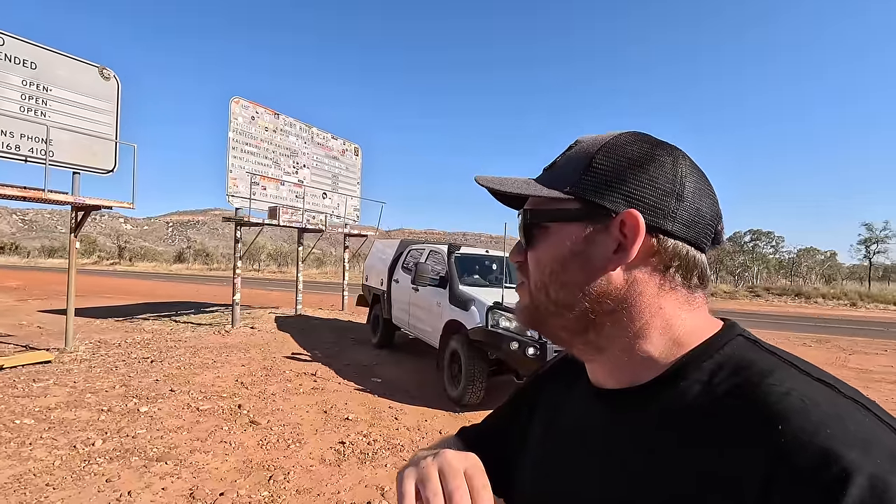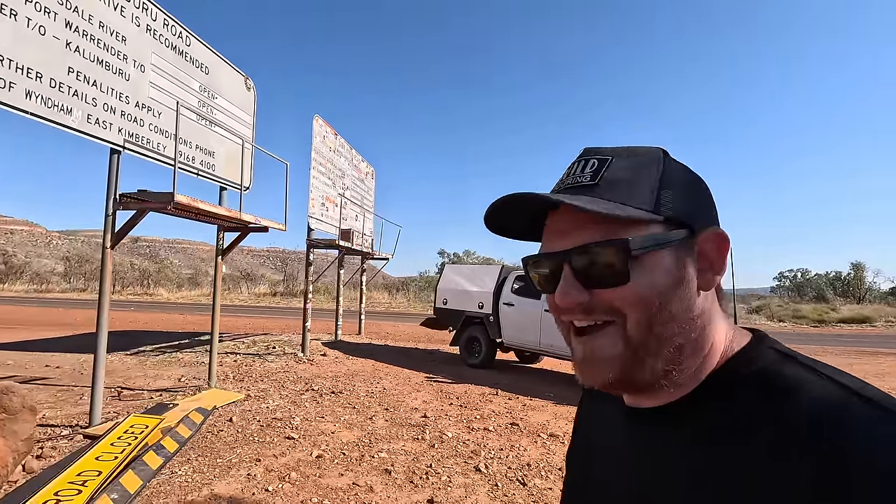Let's get down this road, get to the Pentecost River, check it out, let the tyres down, and get onto this full drive track. Should be a good one. I'm looking forward to this — I've wanted to do this track for years, ever since I heard about it. Let's go.